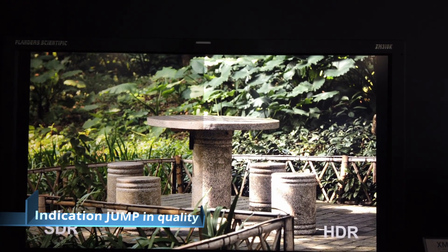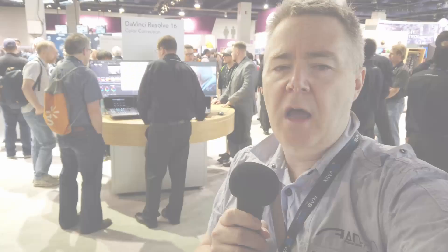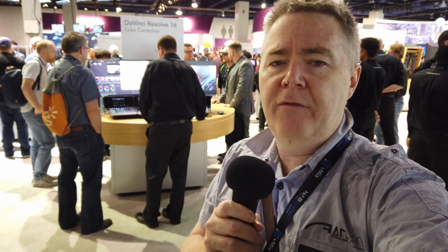I can very much see, because of HDR's traction in the last couple of years, that wedding producers or corporate video people will start being asked if they can make HDR deliverables. And the new version of DaVinci Resolve really tries to help with that.